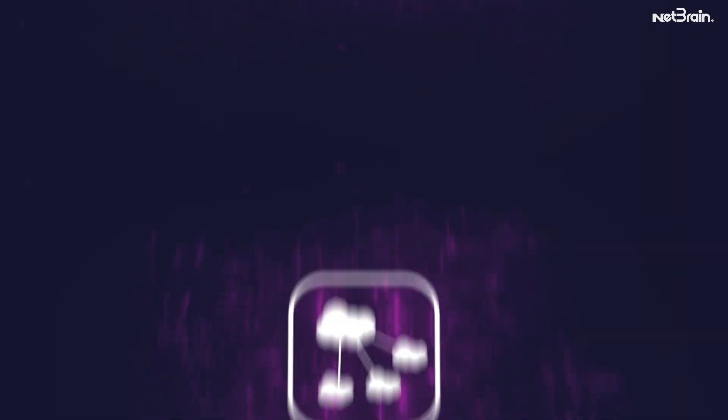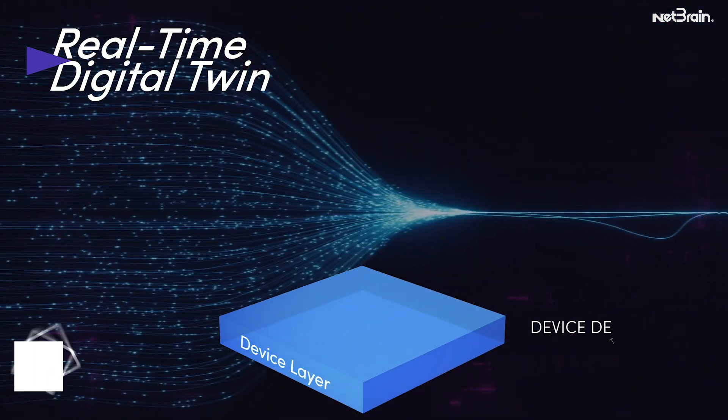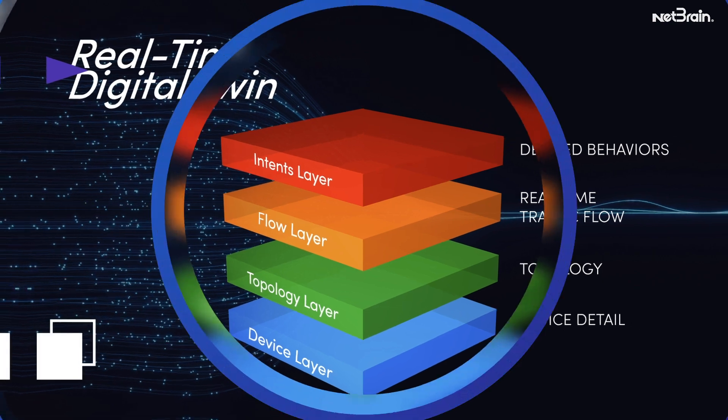Its foundation is a powerful live digital twin that understands every detail of your hybrid network — its devices, the topology, traffic flow, and all of the desired performance goals of the network.